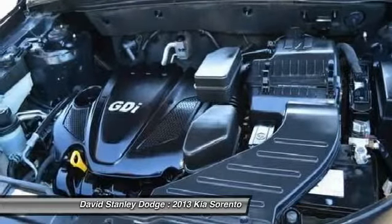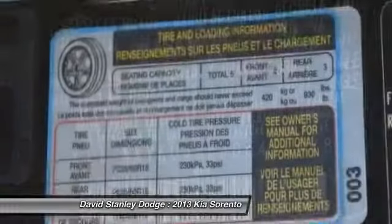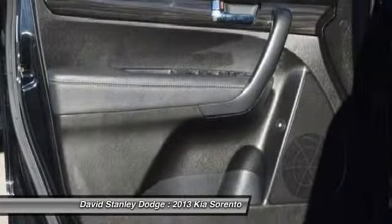Alloy wheels, AM FM stereo with CD player, four-wheel disc brakes, power windows, electronic stability control, rear window defroster.